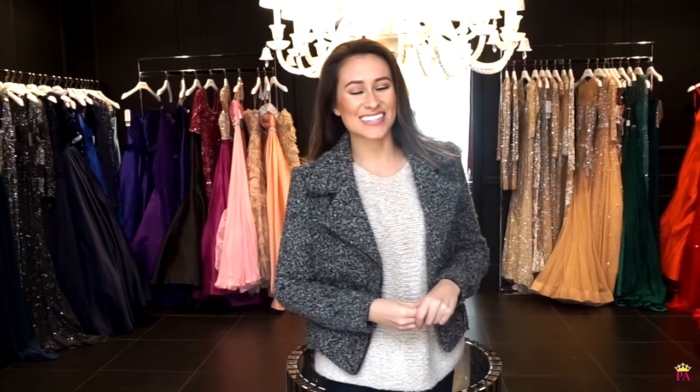There you have it, guys — this is Giovanni LA. I did find my dream dress today and I cannot wait to show you it on the stage at Miss Montana USA. Bye!